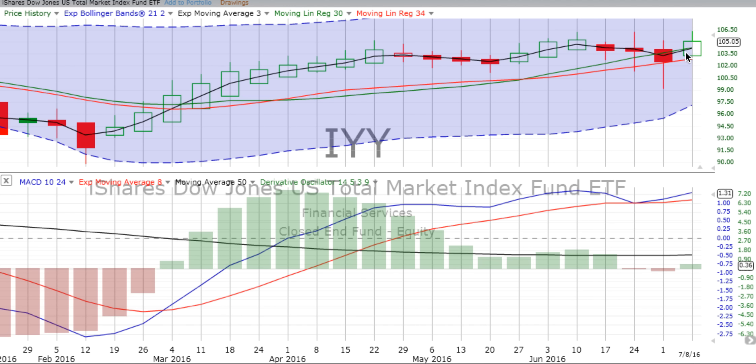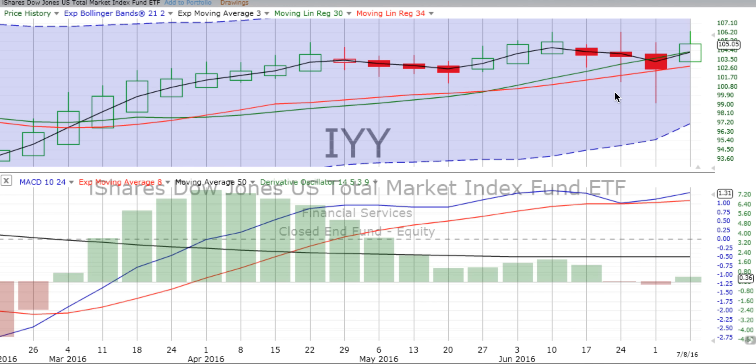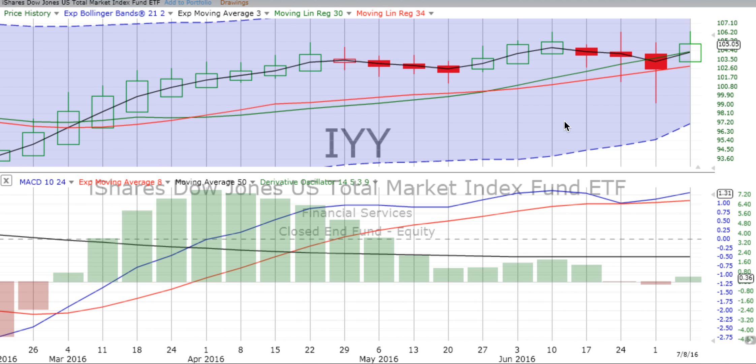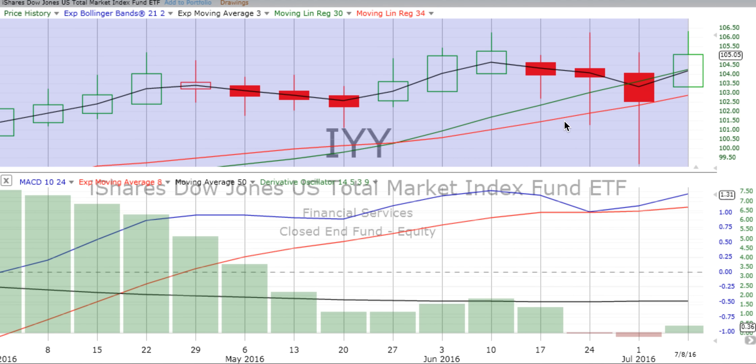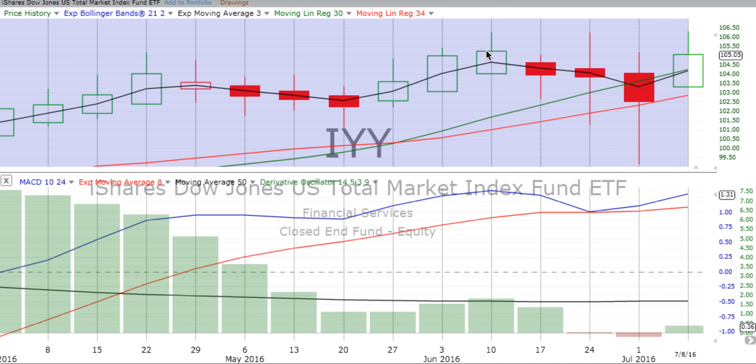We have a green open box-up candle with a good-sized wick on top. The market has turned around on our weekly charts — it is still in a confirmed up move — and the derivative oscillator went from negative for the weeks ending the 24th of June and the 1st of July, to positive green territory. We'll continue to watch the Heikin-Ashi candlesticks, which are a little bit lower than on the 10th of June, but not too far below that.